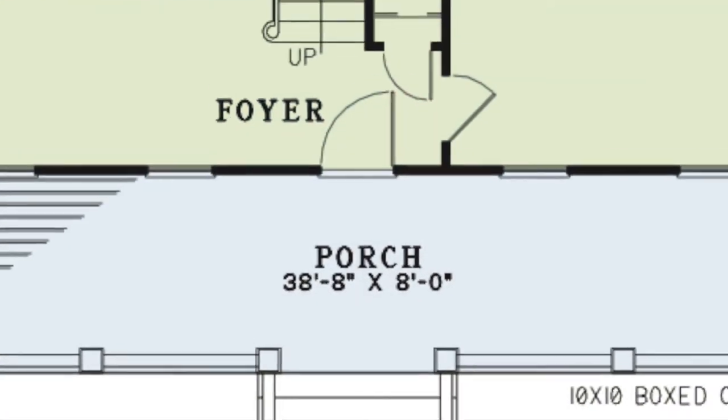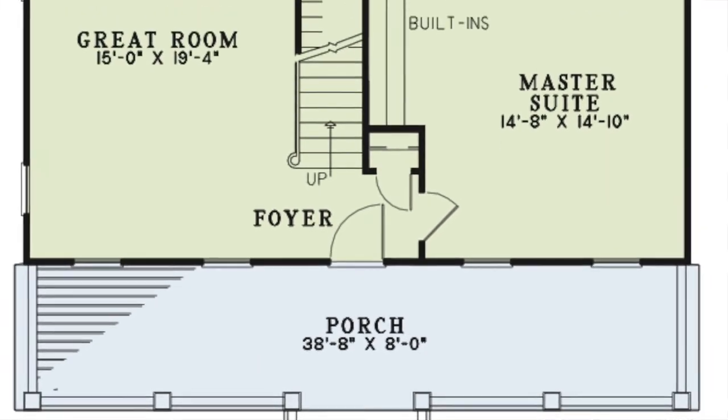Stepping off the covered front porch, you come into the foyer. Here you'll find the stairs leading above and a hall closet.